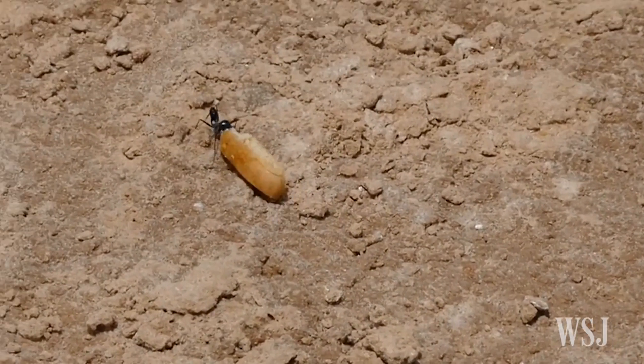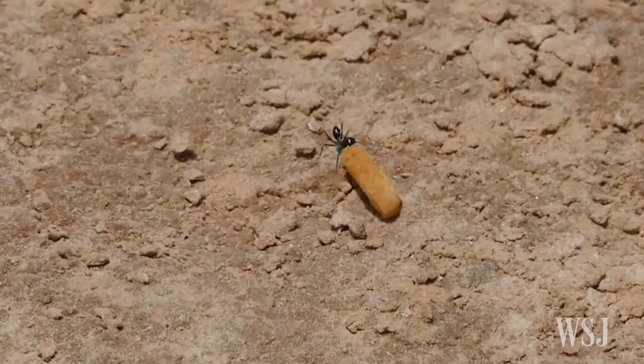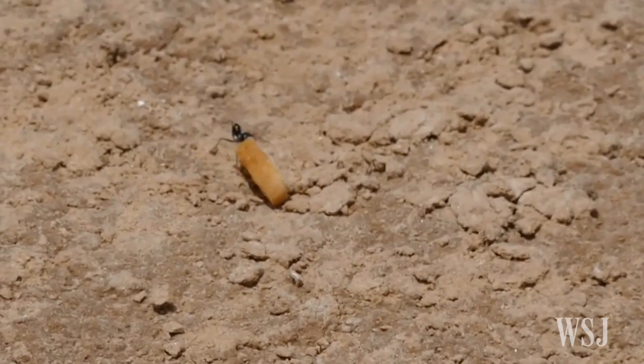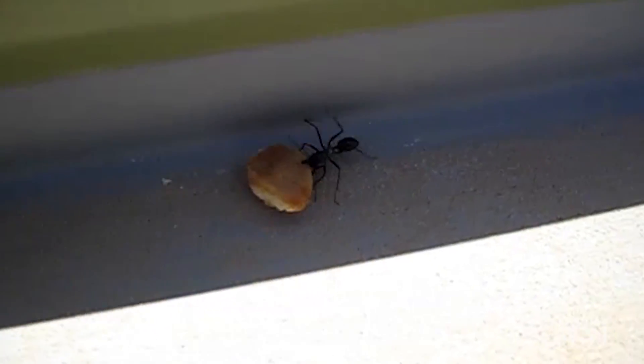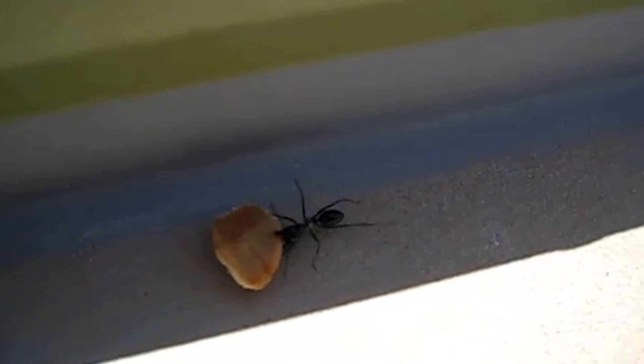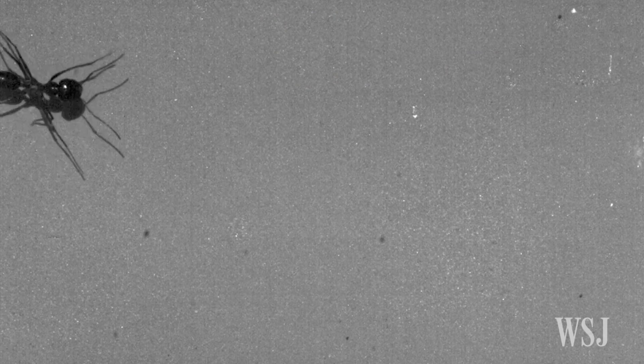These desert ants are on a mission: find food and bring it home, no matter the size and shape. But new research suggests ants walking backwards are as good at navigating to their destination as forward-walking ants.